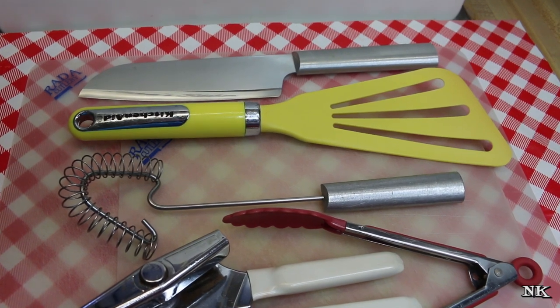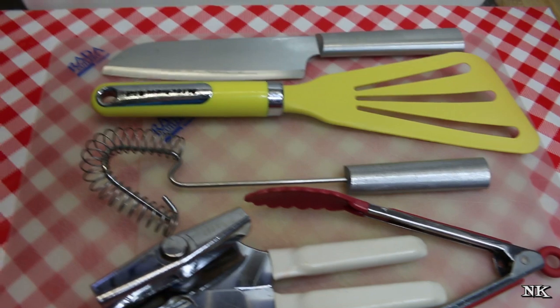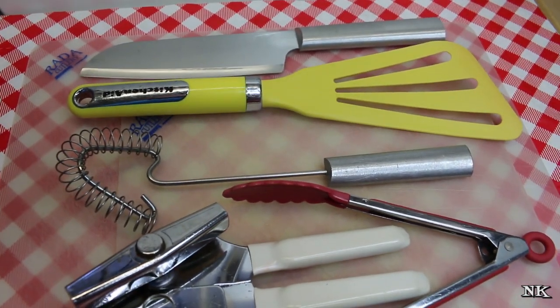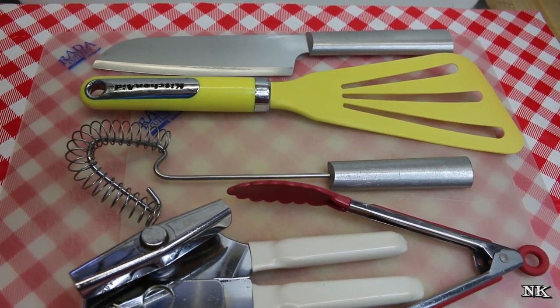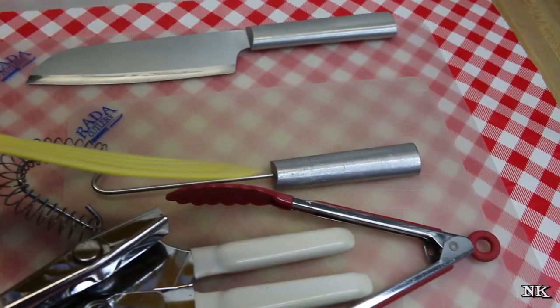Rick: "Me and the girls were Christmas shopping for you, and we're trying to find stuff for your Christmas stockings." It is the best spatula for turning eggs if you like over-easy eggs — super thin, it is extremely thin.